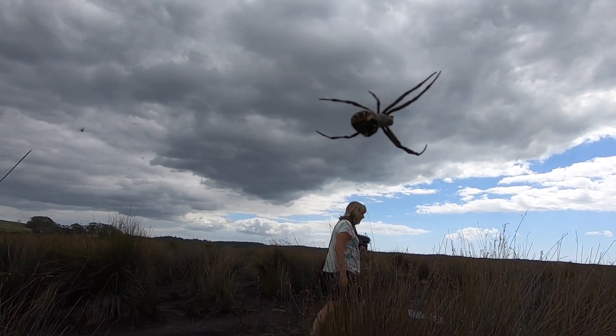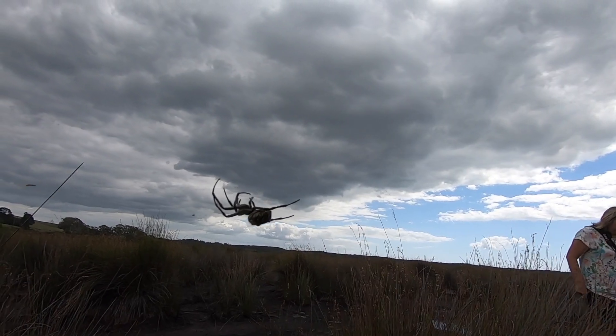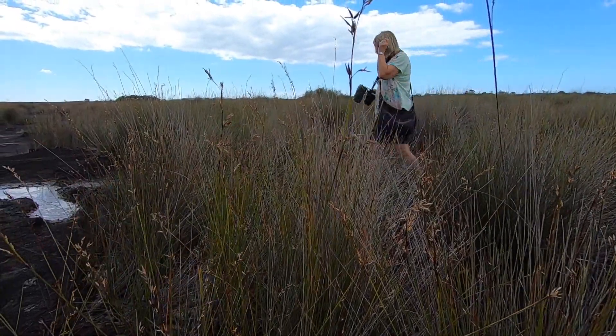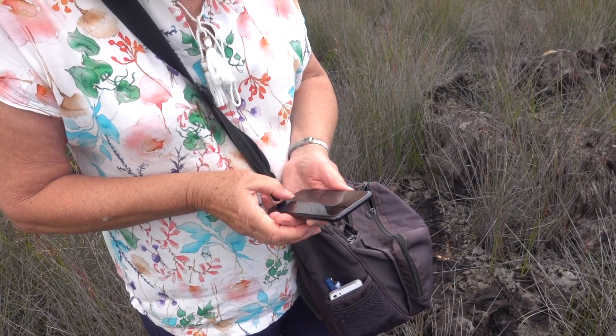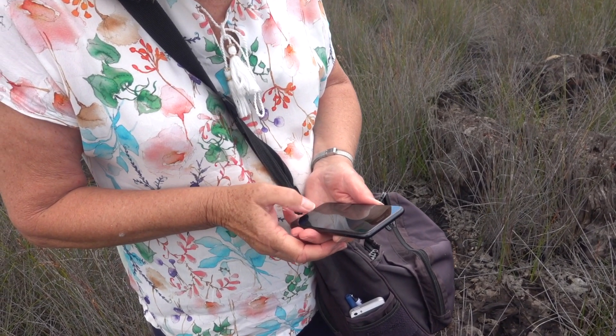We are heading off in opposite directions. Let's get down to finding the waypoints and answering the questions. South 34, 58, .867.